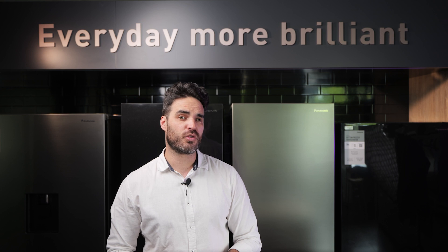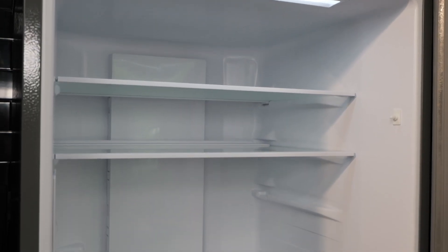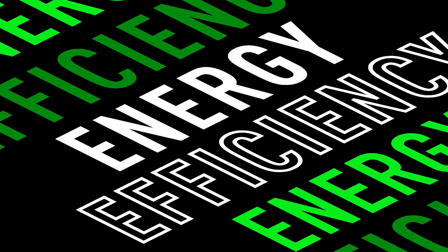This is sufficient space for all your groceries, fruits, vegetables and beverages. It also has adjustable shelving which easily accommodates tall bottles, large cakes or whatever you like to eat.